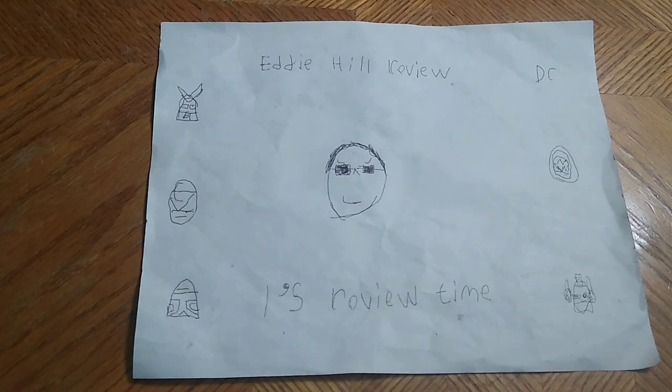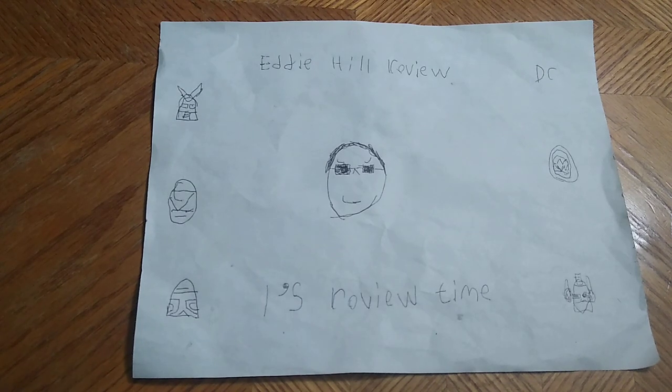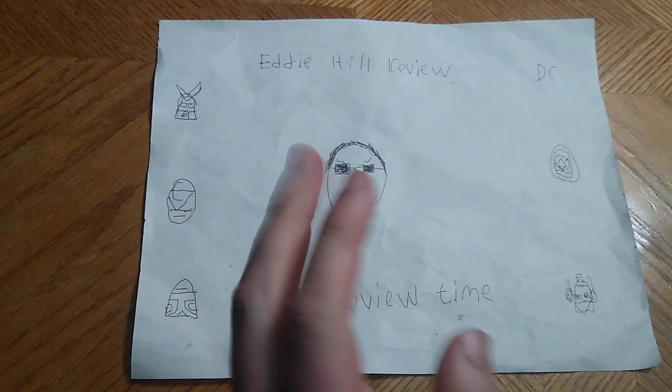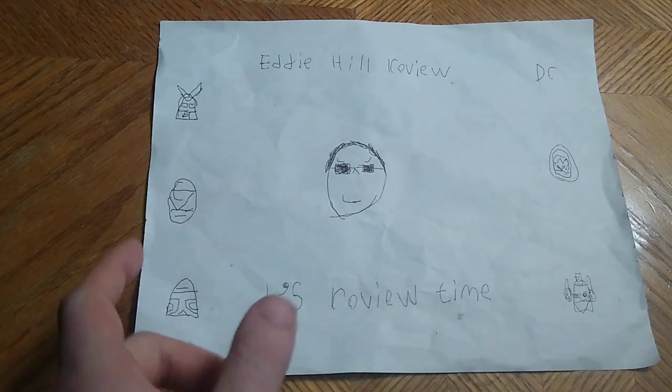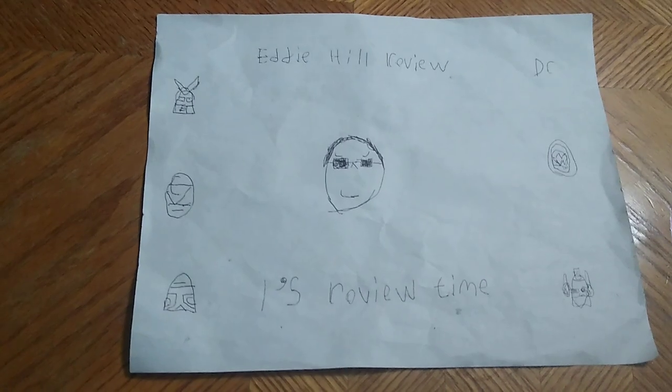Hey, what's up YouTube Land? It's your boy Eddie Hill, the White Oak, Pennsylvania toy collector and reviewer. And it's time for another Eddie Hill review. It's review time, people.